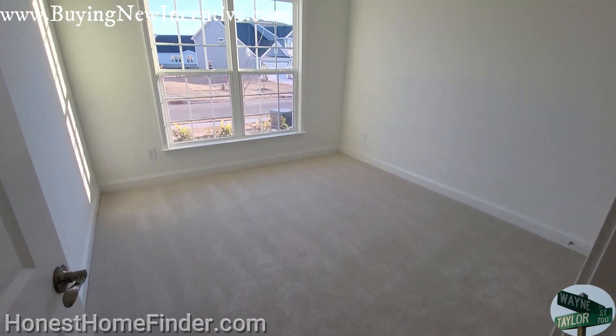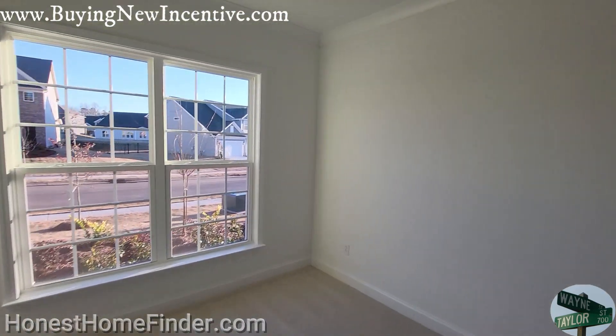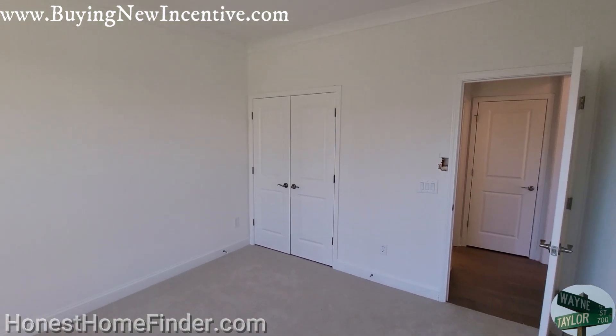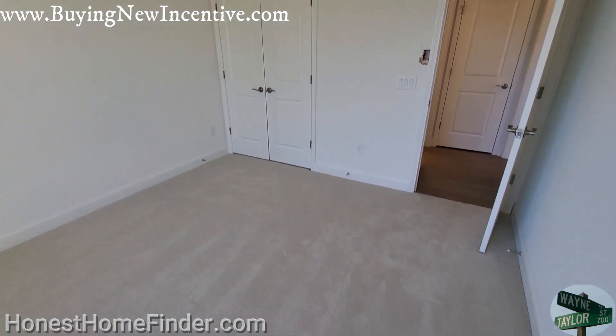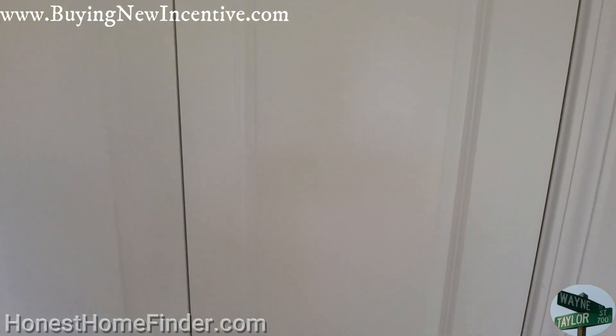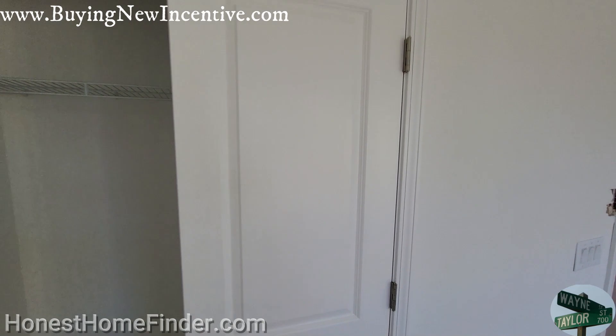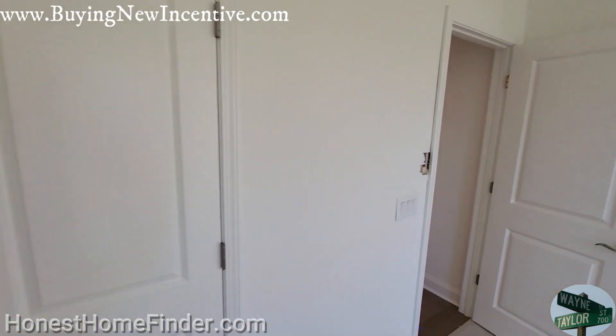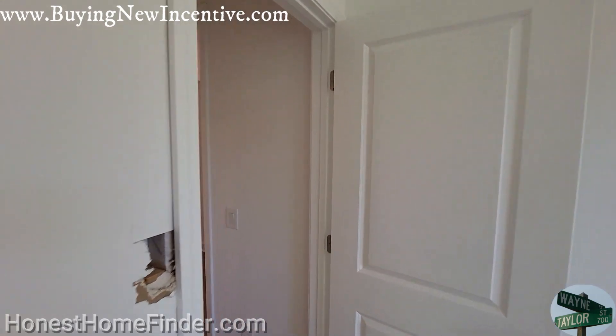We're gonna call this the guest suite downstairs — I'll tell you why in a minute. If you were thinking that this could be an office, I got a better spot for you. But this one's got the bathroom right next to it, even though it's shared. And it's got that type of closet — the dreaded double door closet.